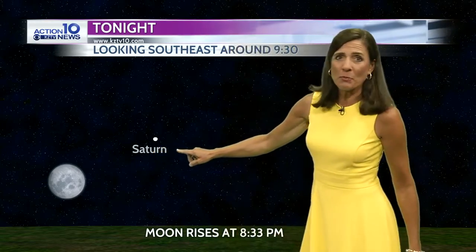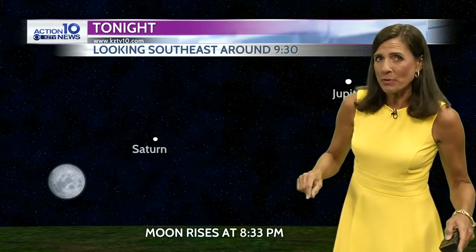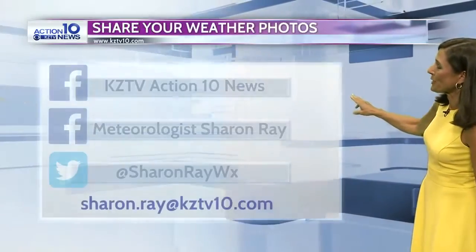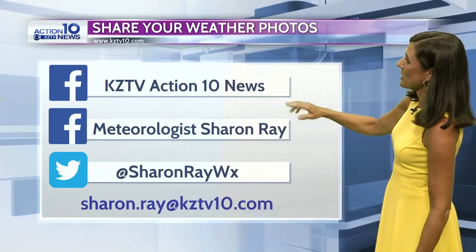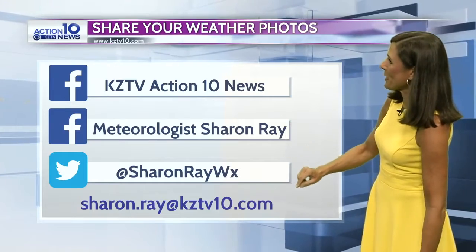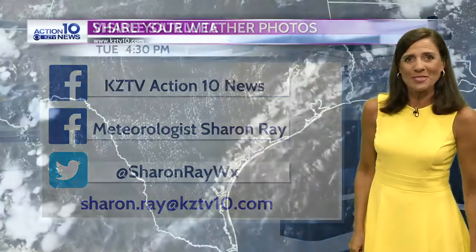The planet Saturn is to the upper right of the moon tonight. It's not quite as close, so you should be able to see Saturn better since it's not going to be directly in that moonlight. And then Jupiter — much brighter and to the upper right. If you want to share your photos, please do. You can put them on our Facebook page at KZTV Action 10 News, or my Facebook page, or share them on Twitter or send me an email, and I'll be sure to get those on the air.